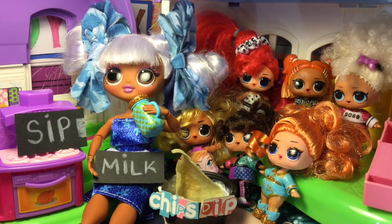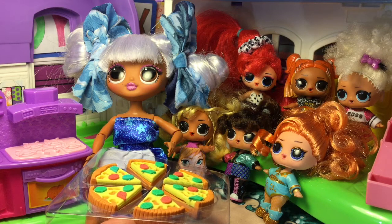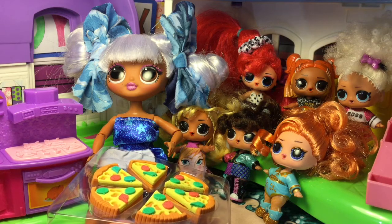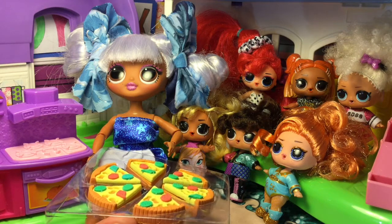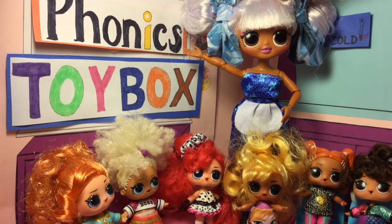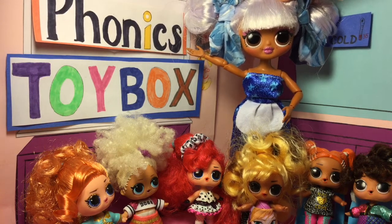Sip, milk, drink, chips, and dip are some of the words that we learned today. And of course I didn't forget pizza — pizza has the short E sound. Surprise, girls! This is for all the great work that you did today. Our lesson for today is over. Don't forget to subscribe to our channel and join us for the next phonics lesson at Toybox Elementary. We'll see you next time.